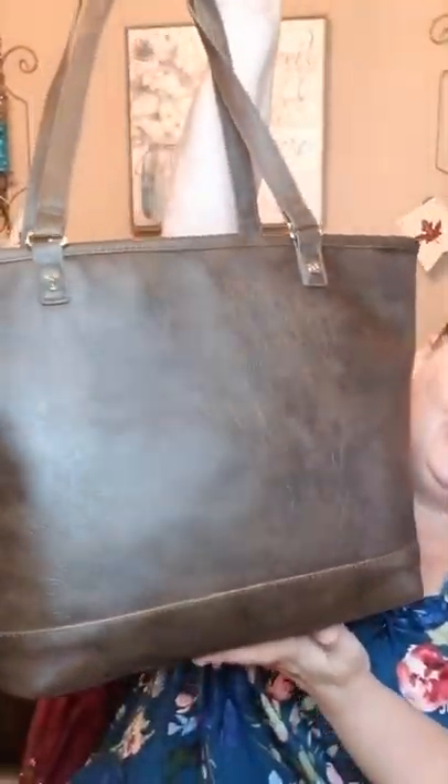It's a distressed chestnut pebble. Bam! And there it is in all its beauty. Look at that. Look how beautiful that is. Oh my gosh, it looks like some distressed leather, right? Some oiled, beautiful leather. And this is our City Chic bag, which I haven't had before, but I'm loving it.